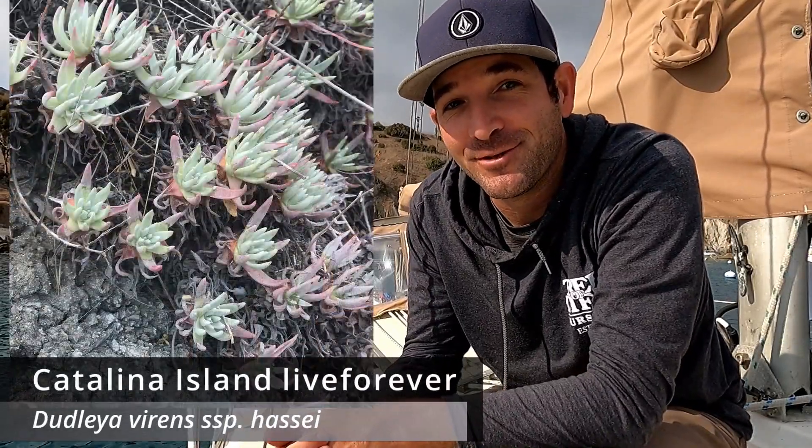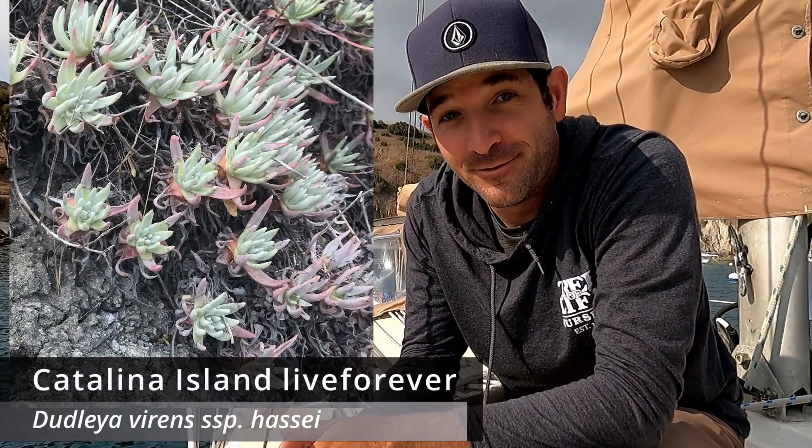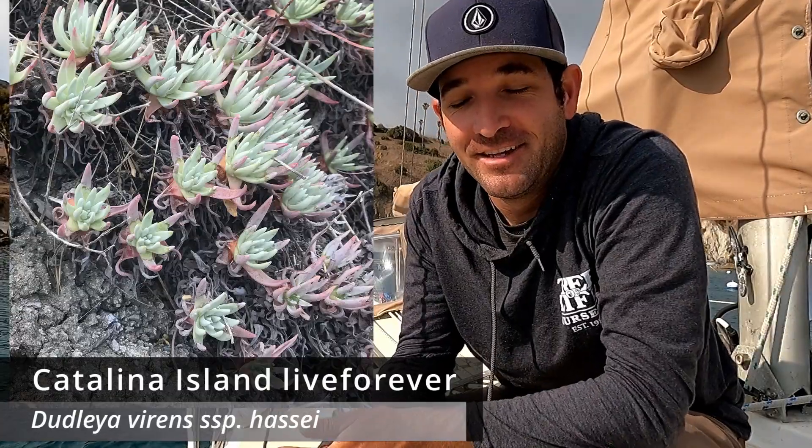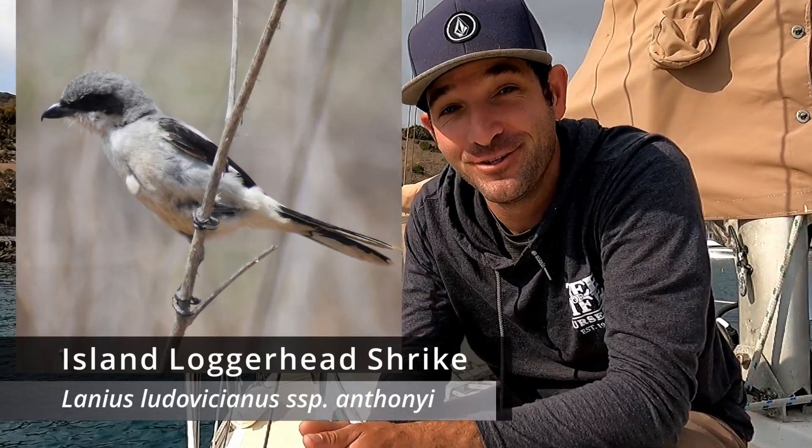I got my kayak blown up and we're going to row ashore and check out a coastal bluff, also known as an island bluff or sea bluff, and look for one of our target plant species: island live forever or Catalina Island live forever, also known as Dudleya virens subspecies Hassei. Then we're going to go over to a salt marsh on the back side of Catalina at Cat Harbor and look for an island loggerhead shrike, a really cool bird.